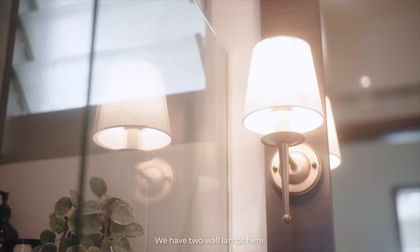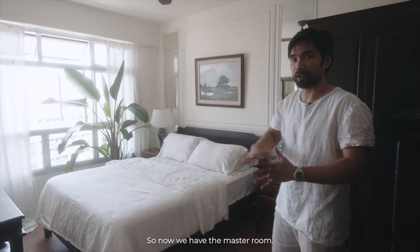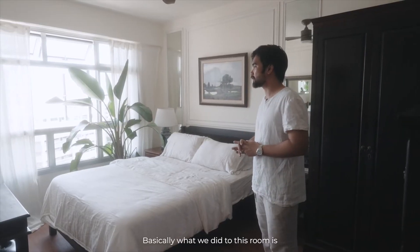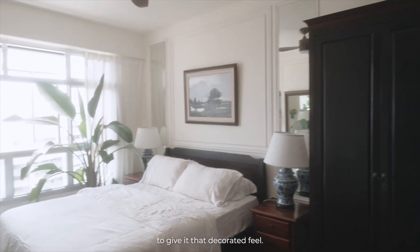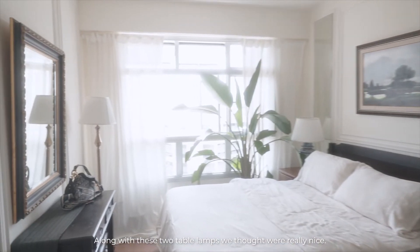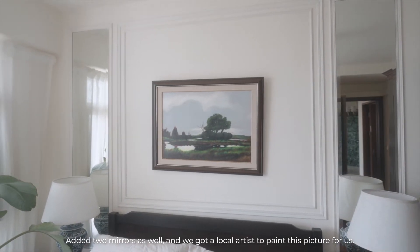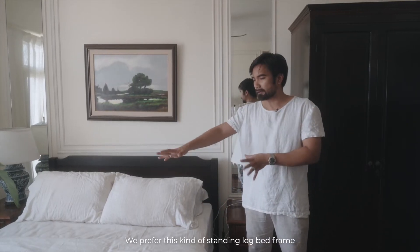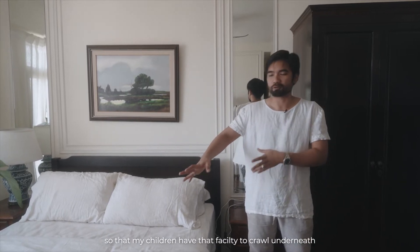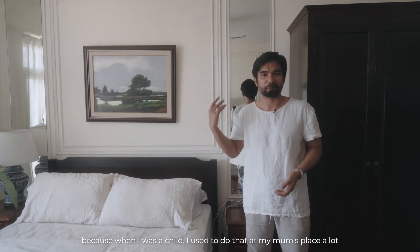We have two wall lamps here. This one is built-in, part of the renovation cost along with the vanity. Now we are in the master room. What we did here was add more wainscoting to the walls to give it a decorated feel, along with two table lamps. We added two mirrors as well, and got a local artist to paint a picture for us. Everything else is also from Carousell — the side tables, the bed frame. We prefer this standing-leg bed frame so that my children have that little facility to crawl underneath, like I used to do at my mom's place.